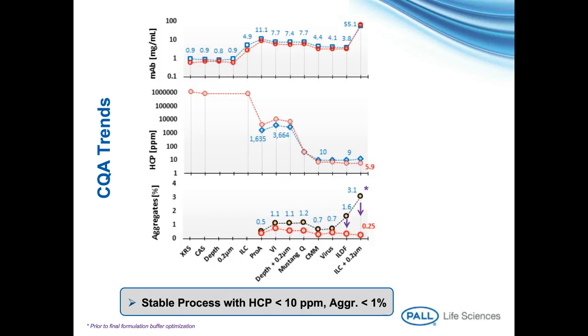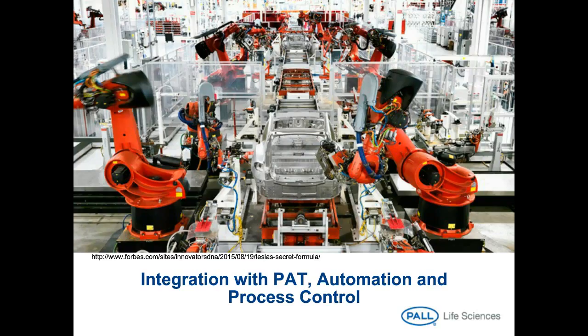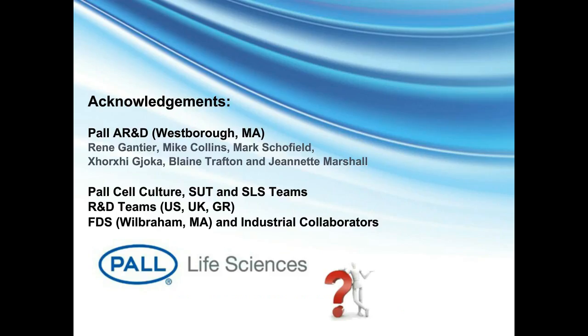This is where we were and this is where we will be heading, by the adoption of novel PAT, automation, process control, and validation strategies. The ultimate goal is to collectively utilize all the strategies outlined within today's talk. I would like to thank my applications R&D colleagues who worked tirelessly on this project, and also the various cross-functional team members and especially our collaborators whose support was essential and much appreciated.